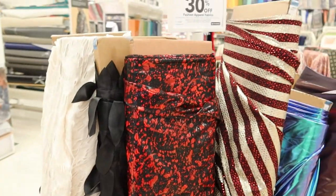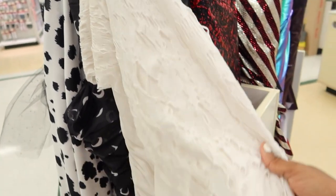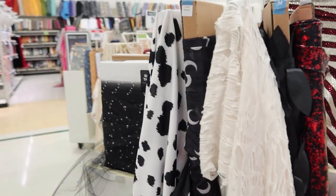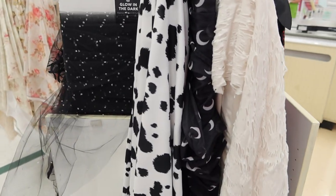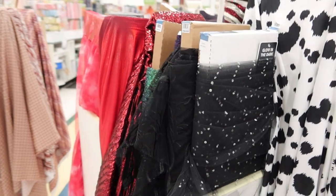I saw quite a bit of fabric that is new as far as for Halloween — like this for example. I can see that made up maybe in some type of costume. It is a knit.